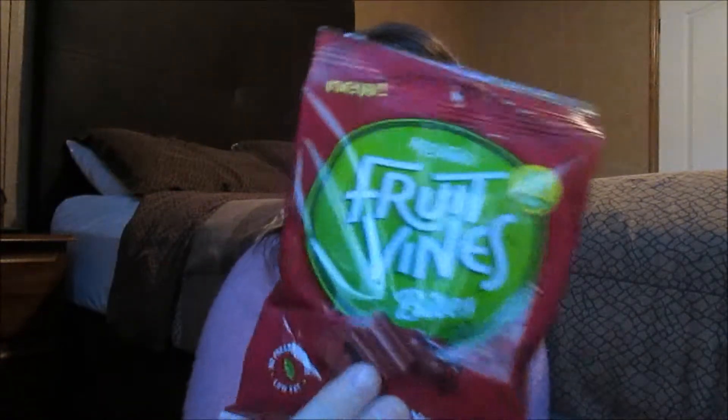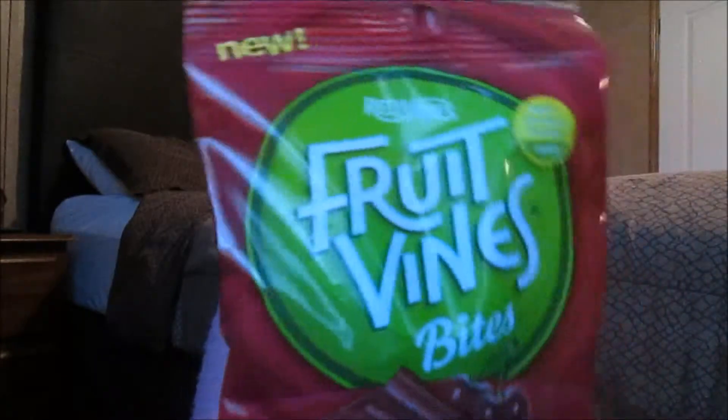The next thing is Red Vines Fruit Vines Bites in cherry flavor. These normally retail for $1.28 to $1.79. It says no preservatives, low fat, and they have 150 calories in 10 pieces, so that's not bad. That'll be like a nice little treat. I'm sure I'll like those because I love chewy stuff like that.